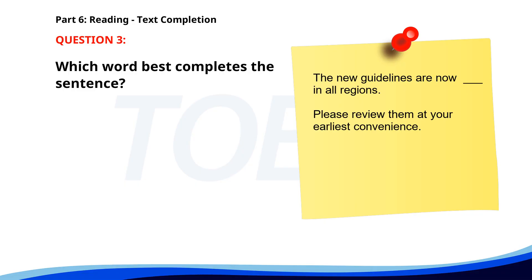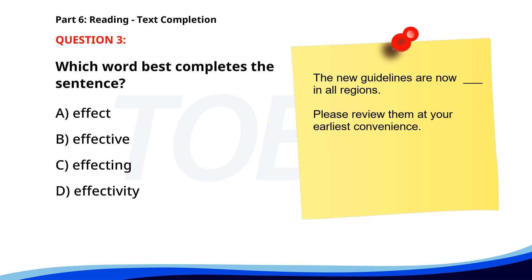Number three. The new guidelines are now ___ in all regions. Please review them at your earliest convenience. A. Effect. B. Effective. C. Affecting. D. Effectivity. The correct answer is B. Effective.